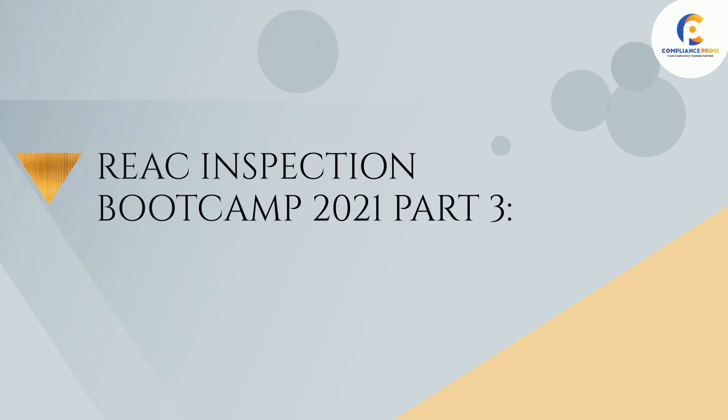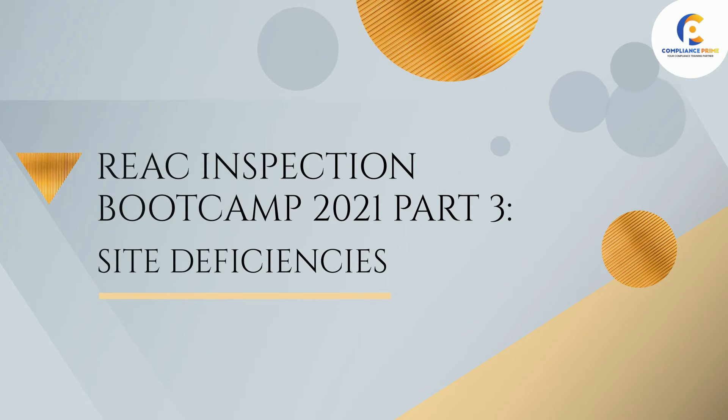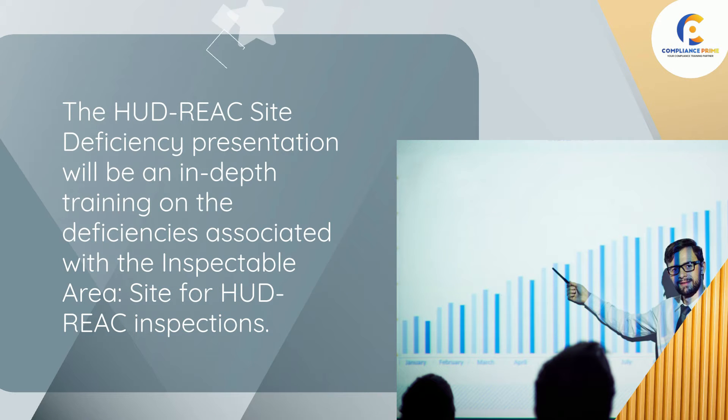Compliance Prime presents REAC Inspection Boot Camp 2021 Part 3: Site Deficiencies. The HUD REAC Site Deficiency presentation will be an in-depth training on the deficiencies associated with the inspectable area site for HUD REAC inspections.